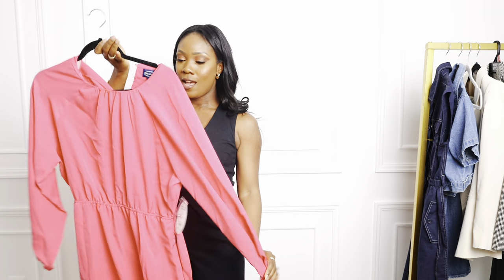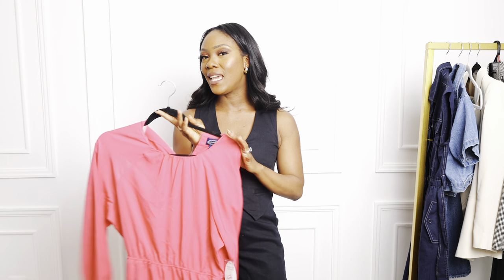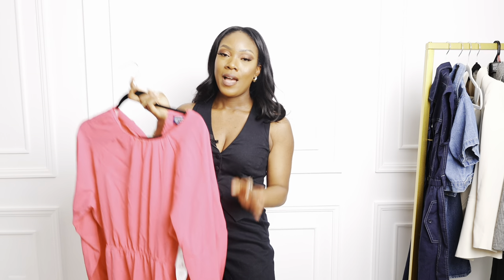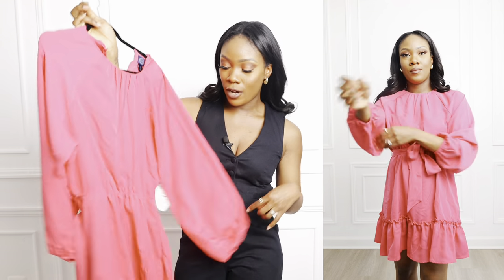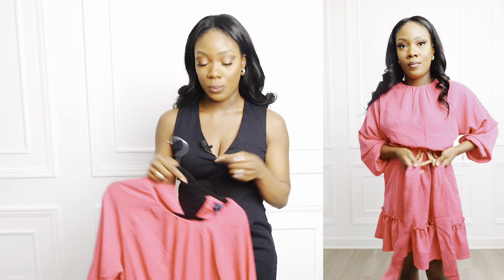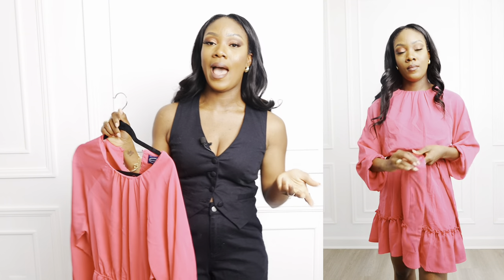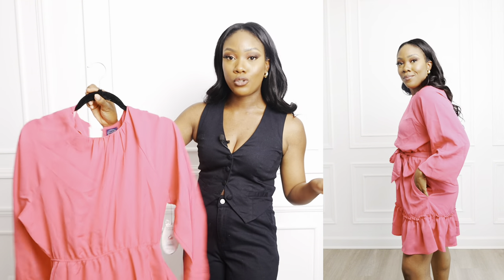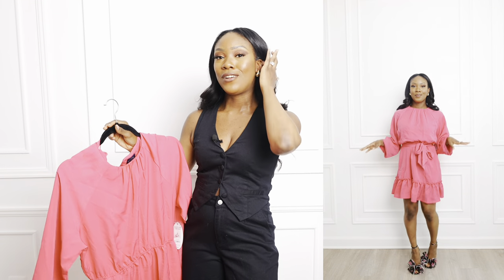Next is this pink midi dress by Scoop that I actually picked up for Easter but didn't get to wear. I got it in a size four — I didn't think much of it at first but when I tried it on I loved it. It's so cute, fun, and flirty. I love the ruffle detail at the bottom, the elastic waist, the belt tie, and then there are little button ties in the back. It's a really cute dress.